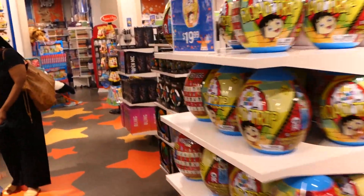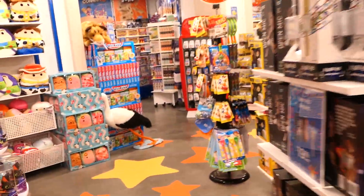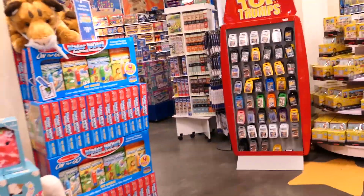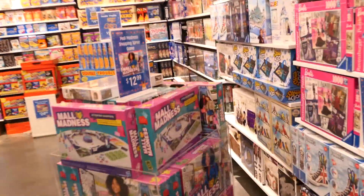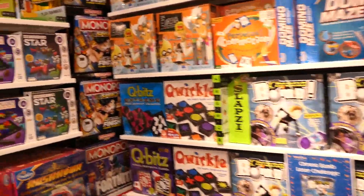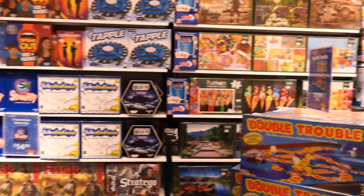I did the full tour of this store previously - I'll leave the link at the end of this video. Right off the bat, something new: this section over here was previously books, but now it looks like it's all board games. They're really blasting the speaker right here. It feels like board games work better in this spot than the books did.